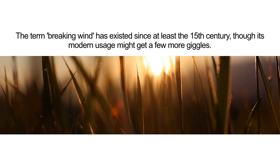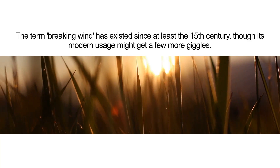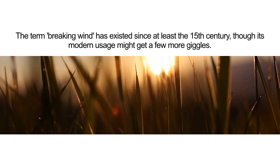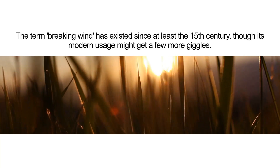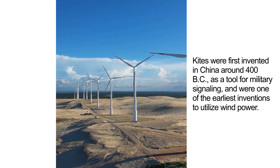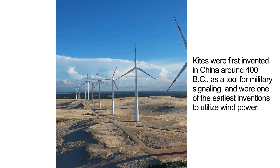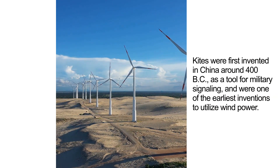The term 'breaking wind' has existed since at least the 15th century, though its modern usage might get a few more giggles. Kites were first invented in China around 400 BC as a tool for military signaling and were one of the earliest inventions to utilize wind power.